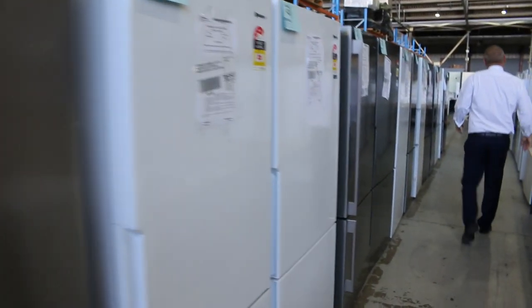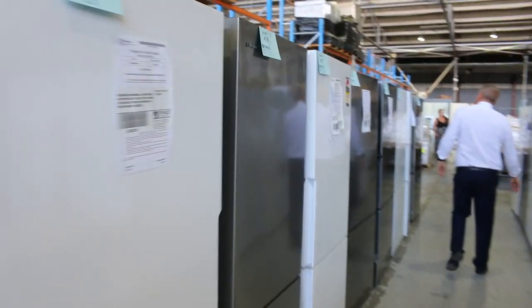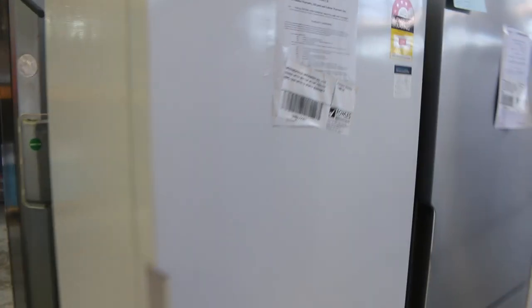Heaps and heaps of fridges this week — probably about 100 fridges. Westinghouse, Electrolux, Kelvinator, Hisense, LG would be the main brands we'll be offering, all with some sort of warranty. Some with a six-month warranty, some with up to a two-year warranty. The average is about a 12-month factory warranty on all of that stuff.